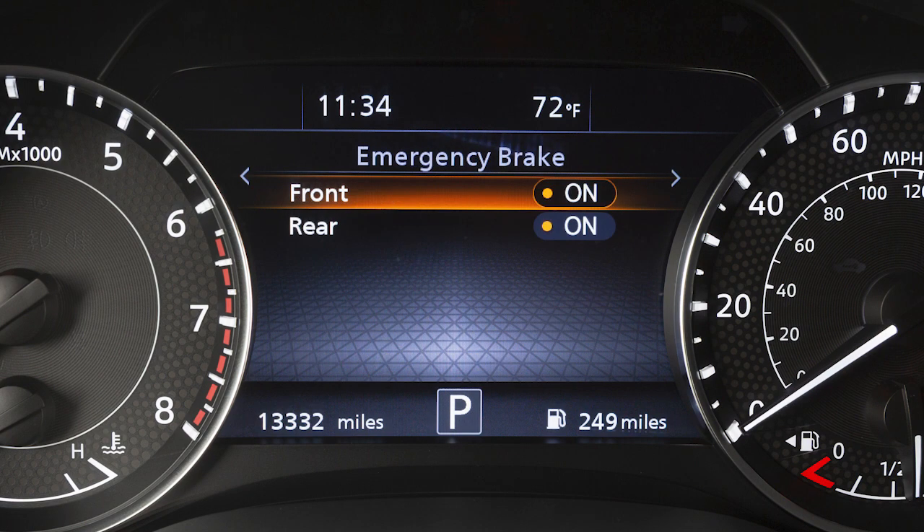Then select Front to toggle the system on or off. Note that turning the system off will also disable the Automatic Emergency Braking, or AEB, with Pedestrian Detection System.